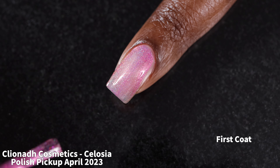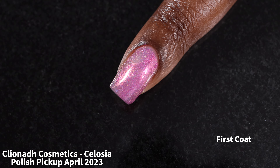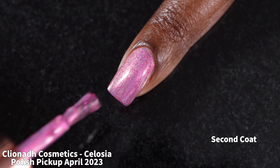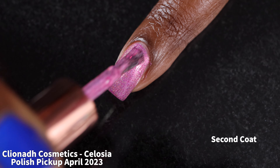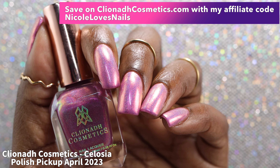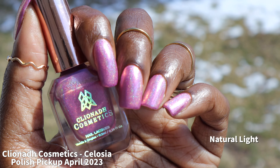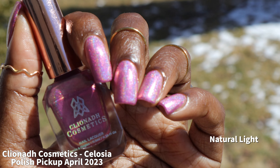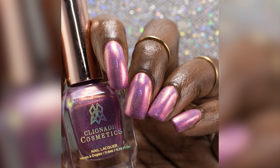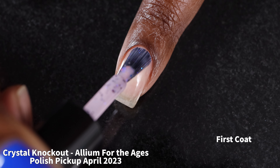Next up is Cliona Cosmetics with Celosia, described as a pink linear holographic with a pink-red-orange-yellow shifting shimmer, priced at $13 for 11.5ml with no cap. Celosia had a fantastic but thicker formula — the kind of thickness that adds to opacity rather than causing difficult application. I was really surprised at how opaque it was; it was just shy of being a one-coater on me. If you have shorter nails or don't mind a visible nail line at some angles, this could be a one-coater. The shimmer and holographic are both super strong. I swatched this in two coats plus glossy top coat with no issues of the top coat dulling the holographic.